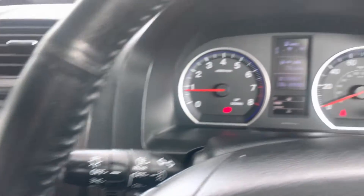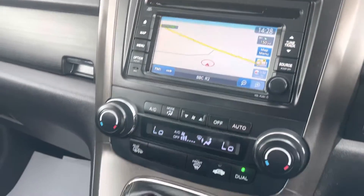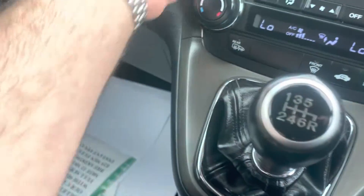It's got sat nav — just give it time to come on. There we go: 'Proceed to the highlighted route.' And it's got bluetooth as mentioned before. All the handbooks are in here too.